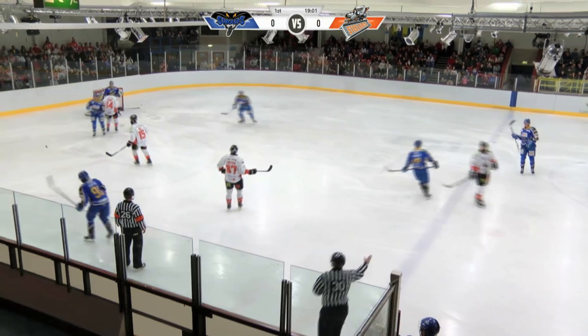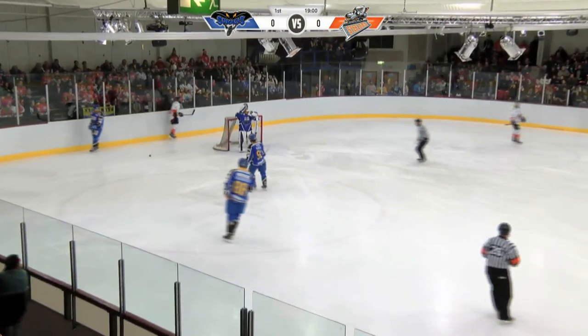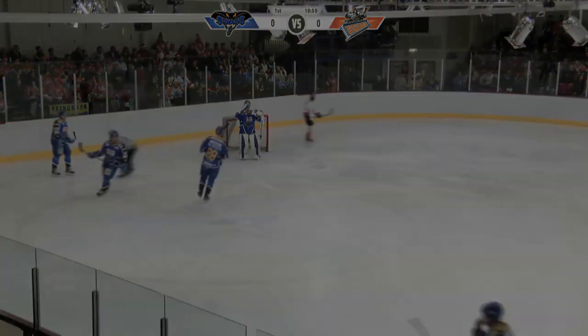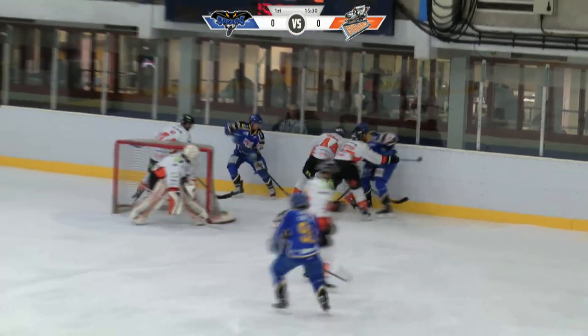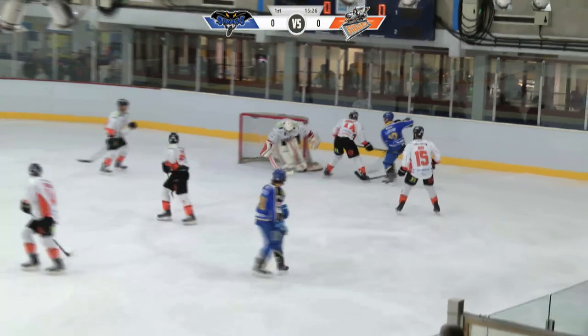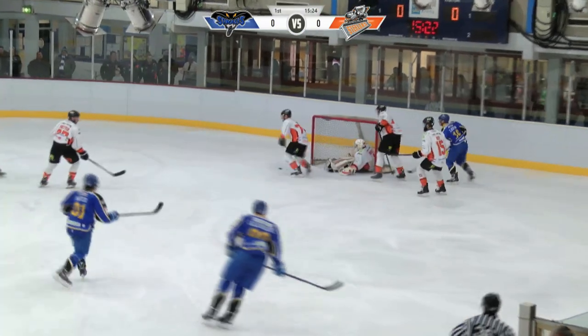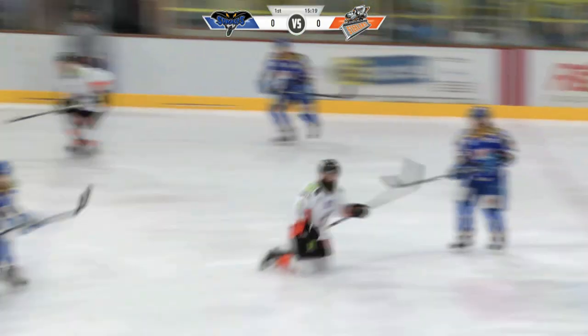That puck did cross the line before Fretta brought it back in, so the first whistle of the game is an offside call. Switching it to Galbraith — backhand on goal. Doyle had his angles just right. An attempt from Lowe's on the side of the goal, and Doyle lost his balance with the puck still live. That was an awkward moment.